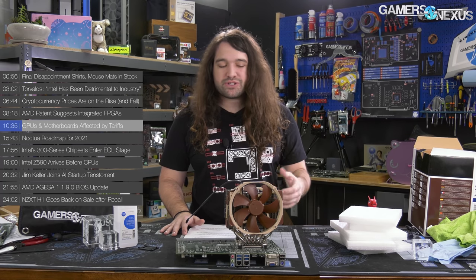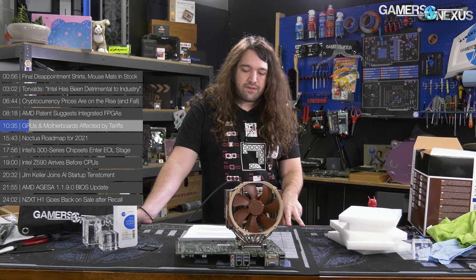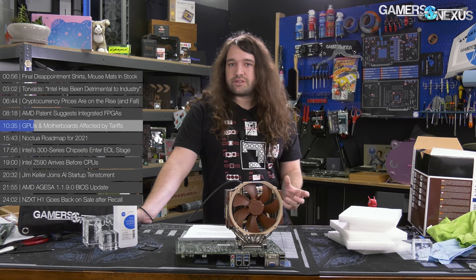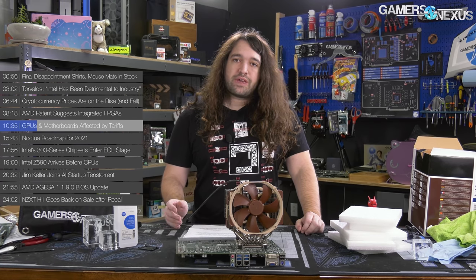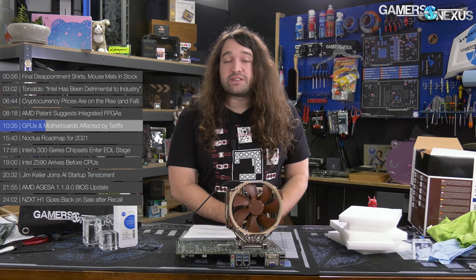Memory was one of the components not affected, but power supplies, video cards, and cases certainly were. Companies could apply for US government tariff exemptions, though they are not always granted and require certain conditions — primarily that you cannot produce the product in the US, which is true for most of these components like video cards. Back then, component price hikes were going to be between 10% and 25% depending on the category. Many of these tariffs did end up getting exemptions that carried into 2020.